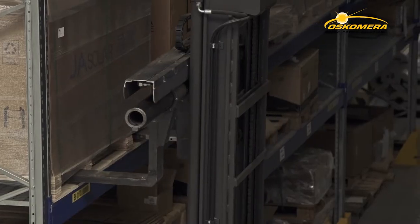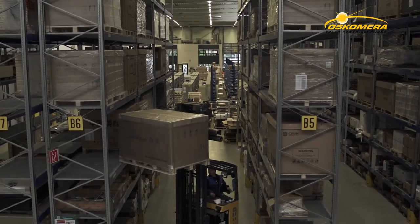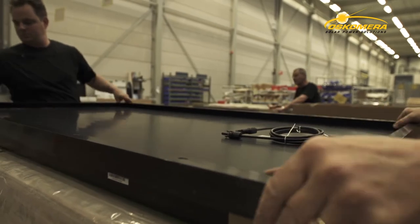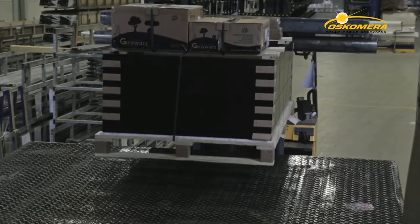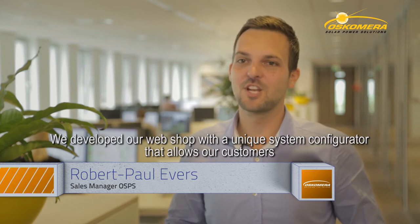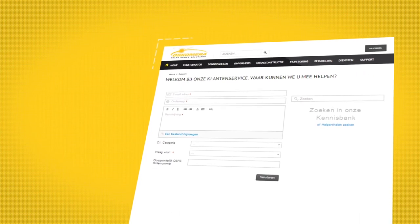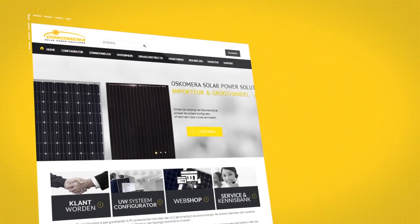You can order items online and these will be sent from stock to any delivery address within the Benelux completely free of charge. We have developed our webshop with a unique system configurator where customers can configure their system in five steps. We have made the processes as easy as possible, but if necessary, our team is always available to offer personal assistance.